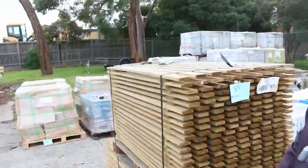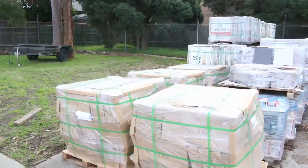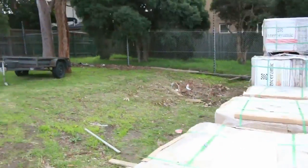Plenty of tiles there as you can see — big heaps of tiles to choose from, including some new wall tiles which have just arrived, 300 by 600's those ones.